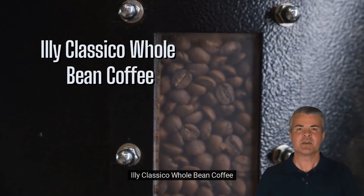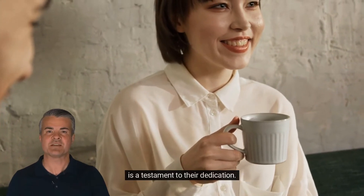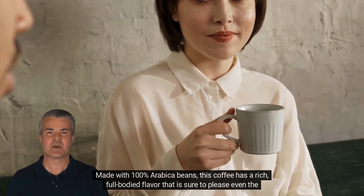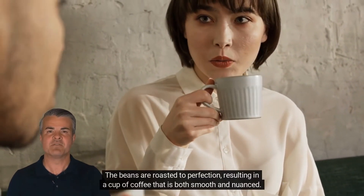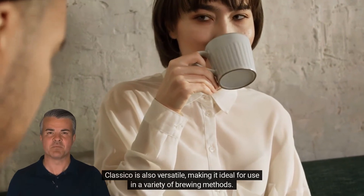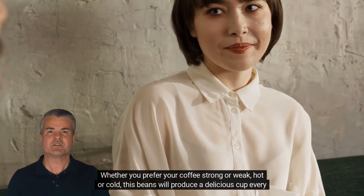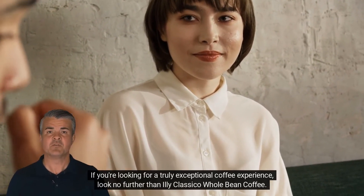Next on the list is the Illy Classico Whole Bean Coffee. When it comes to coffee, there are few brands that can rival Illy. For over 85 years, Illy has been perfecting the art of brewing coffee, and their Classico Whole Bean Coffee is a testament to their dedication. Made with 100% Arabica beans, this coffee has a rich, full-bodied flavor that is sure to please even the most discerning palate. The beans are roasted to perfection, resulting in a cup of coffee that is both smooth and nuanced. Classico is also versatile, making it ideal for use in a variety of brewing methods. Whether you prefer your coffee strong or weak, hot or cold, these beans will produce a delicious cup every time. If you're looking for a truly exceptional coffee experience, look no further than Illy Classico Whole Bean Coffee.